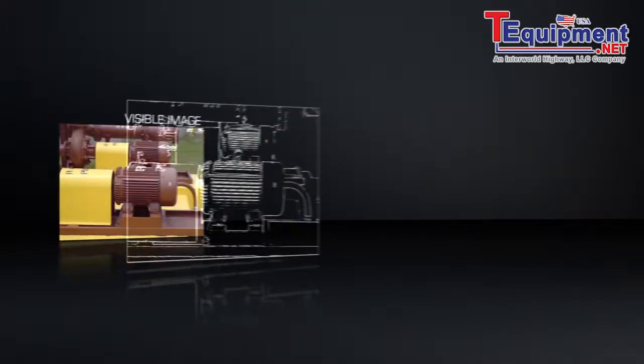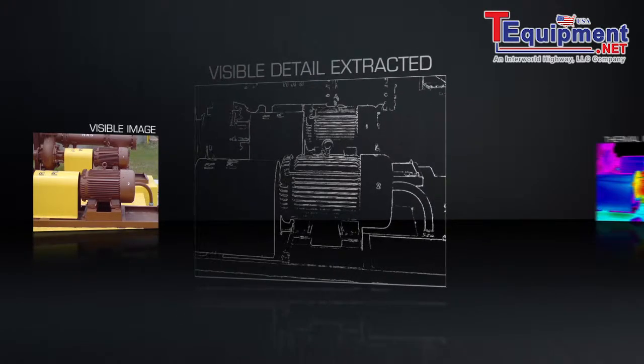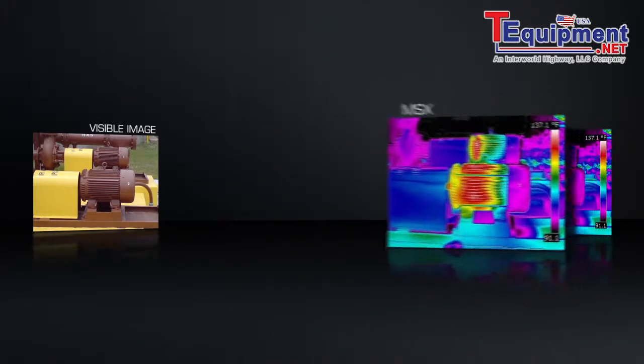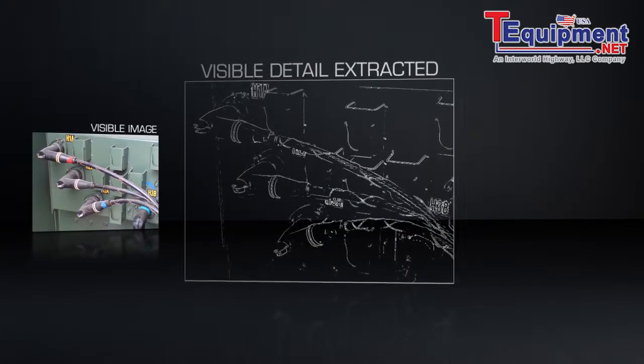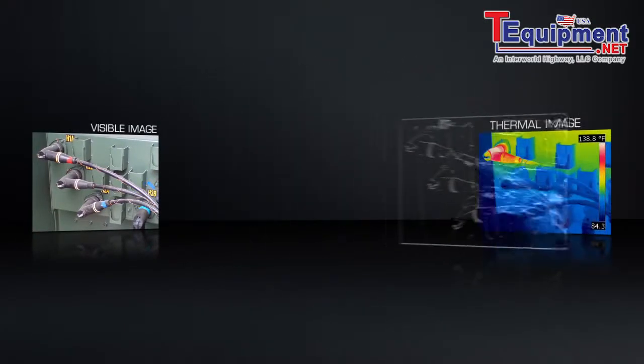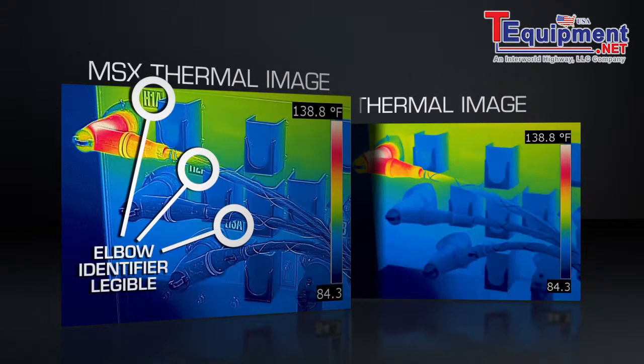On board all the newest E-Series and T-Series cameras, MSX extracts the high-contrast highlights generated by the built-in digital camera and applies it to the entire corresponding infrared scene in real time. The result: an all-in-one enhanced thermal image with the depth, texture, and readability that you and those you report to need to instantly recognize the location of the problem.